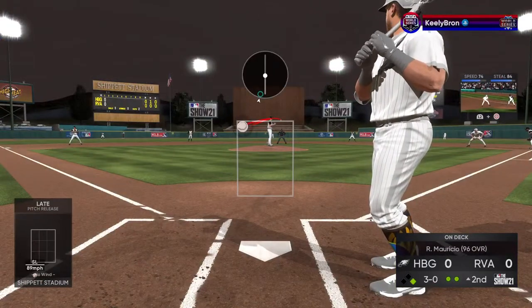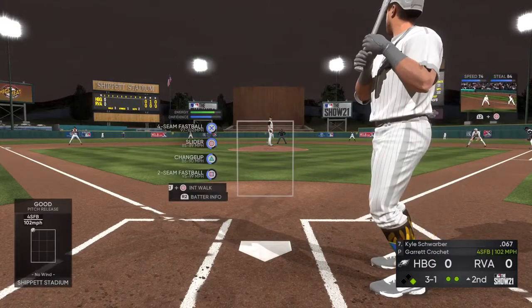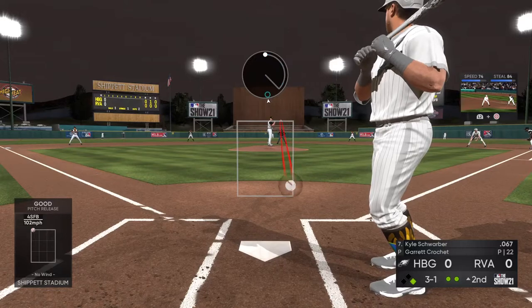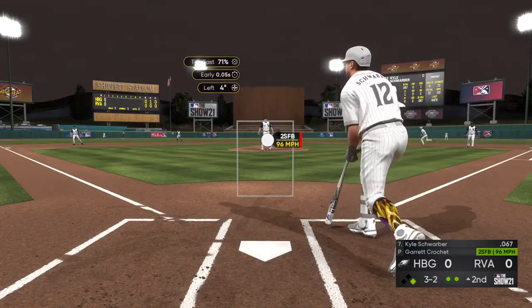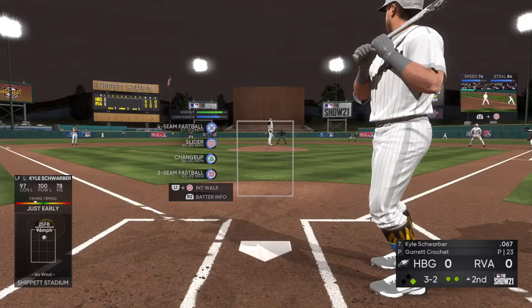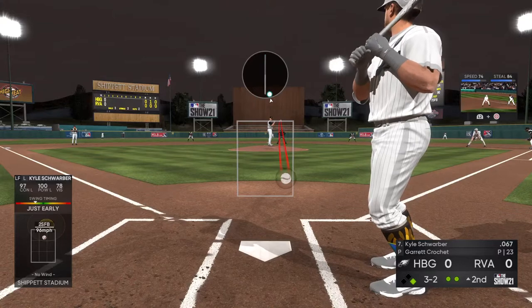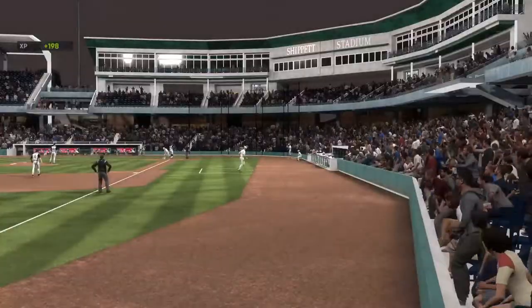No score here as we play inning number two. That one's in there — 3-1. And the count will be full, 3-2. Two out, runner on first — lots of possible outcomes on this pitch. A full count now to Kyle Schrober. He got him — lively fastball.